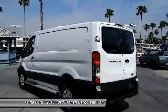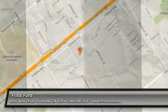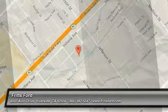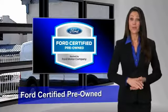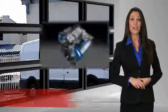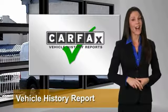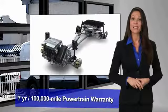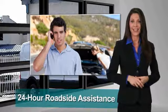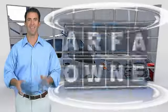A vehicle like this doesn't come along every day — come in and get it before someone else does. This Ford certified pre-owned vehicle has undergone a rigorous 172-point inspection by factory trained technicians. Enjoy the confidence of a comprehensive limited warranty that offers coverage on more than 500 components. Relax, it's covered — see your dealer for details.